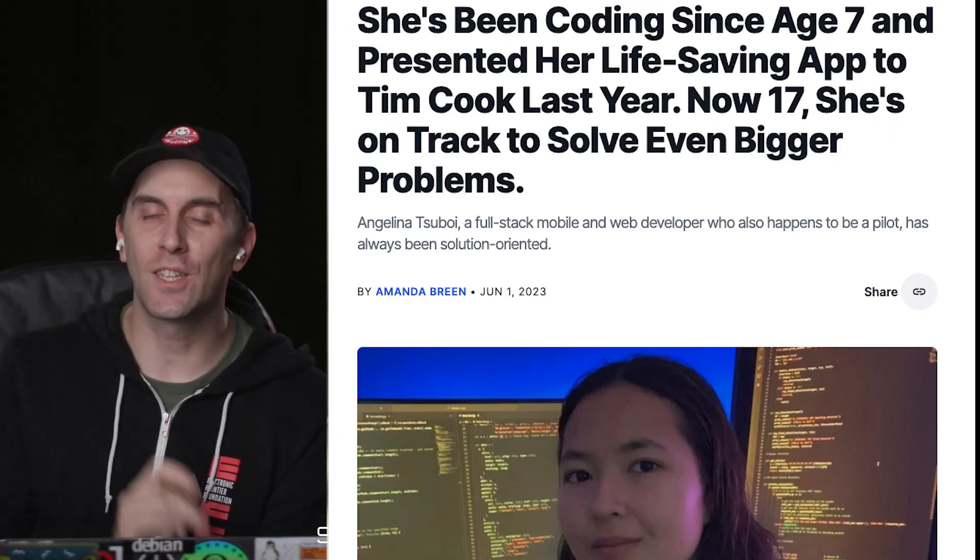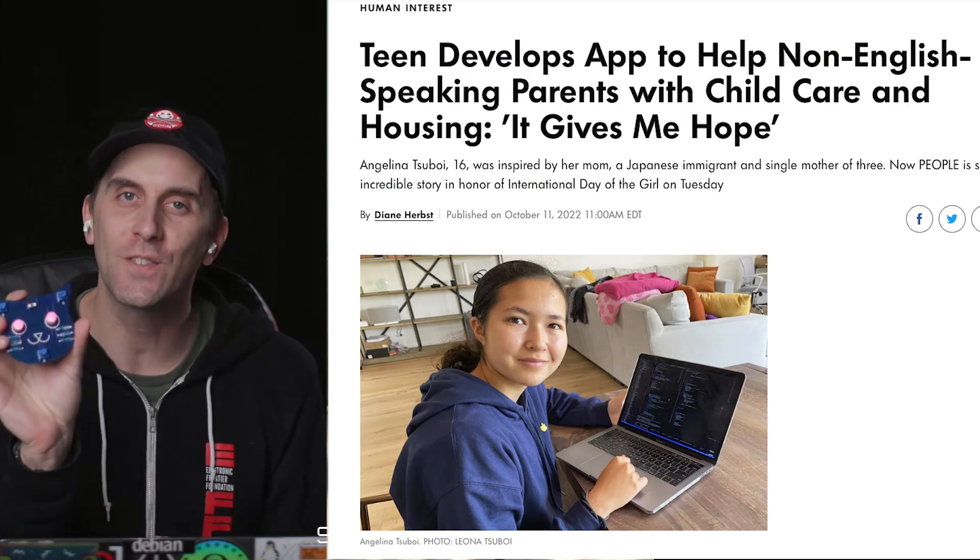Hello and welcome to another fully live Q&A episode of Hacking with Friends. My name is Cody Kinsey. I am a security researcher at Bironis and today we have our recurring co-host Angelina Tsubwa on to talk a little bit about aerospace hacking. Angelina, thanks for joining us today. Yeah, thank you so much for having me here, Cody. It's a pleasure to be on again.